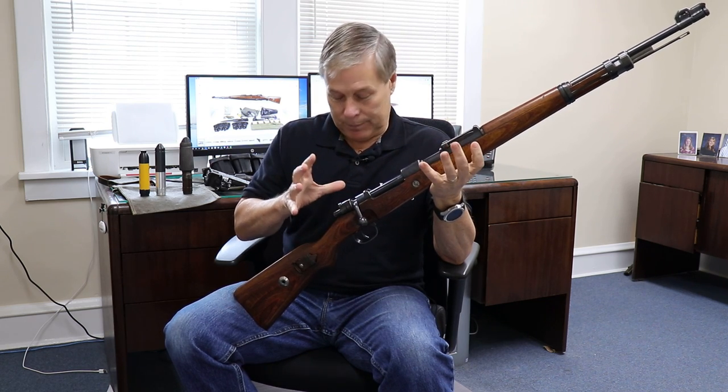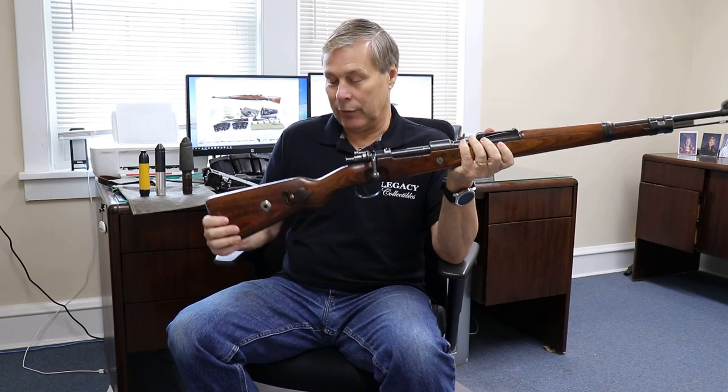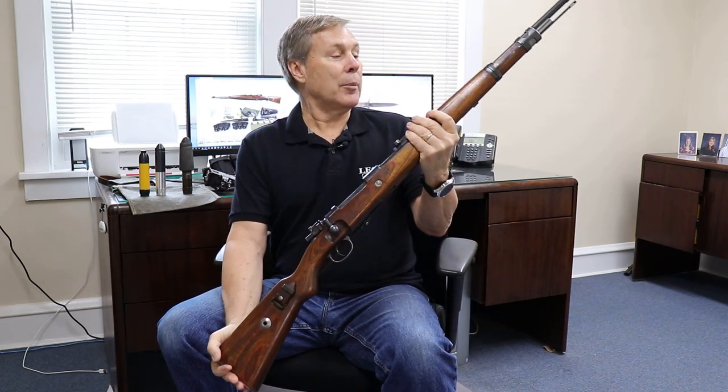This is not an exciting deal when it walks in the door, other than the fact that it's in phenomenal condition. This one is dated 1940. It has a Mauser code on it — the .42 is a Mauser code. It comes with an original sling, and it's just in phenomenal condition.